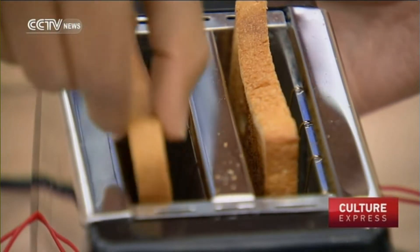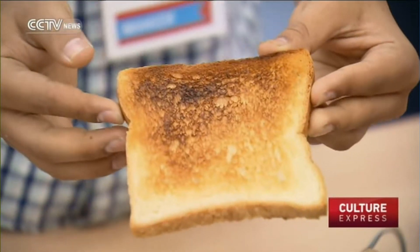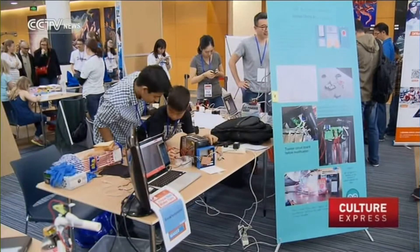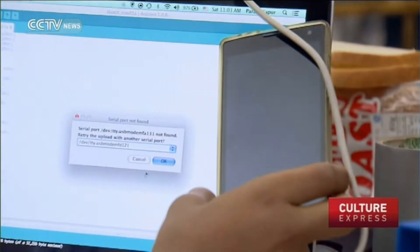It doesn't just have to be a toaster. It can be like AC or stuff like that. So that way, let's say you're driving home from work — while you're in your car, you press the button on your phone and then your AC turns on.